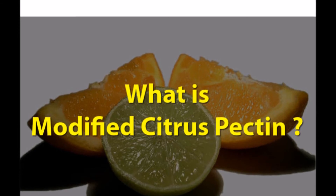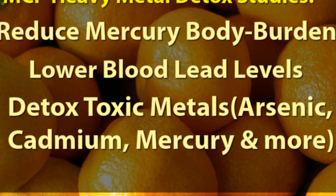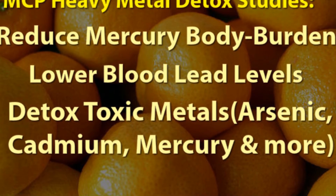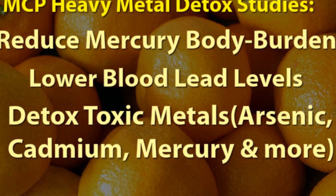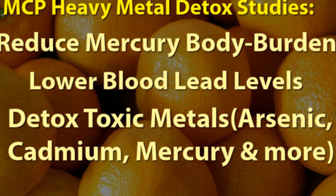Five case studies from 2007 showed a significant reduction in levels of toxic heavy metals — a 74% average decrease — which was achieved without side effects.